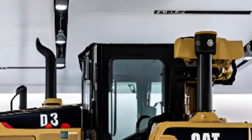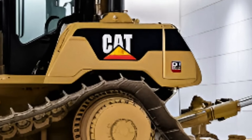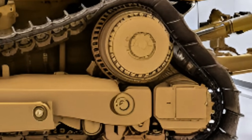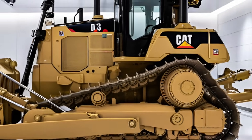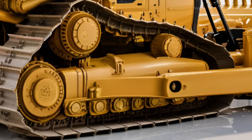Caterpillar took things up a notch with a reinforced undercarriage built from ultra-durable, high-strength materials. This bulldozer is made to endure the worst — rocky terrains, muddy zones, or high-impact work environments. The result? Maximum uptime, less maintenance, and total confidence on any surface.